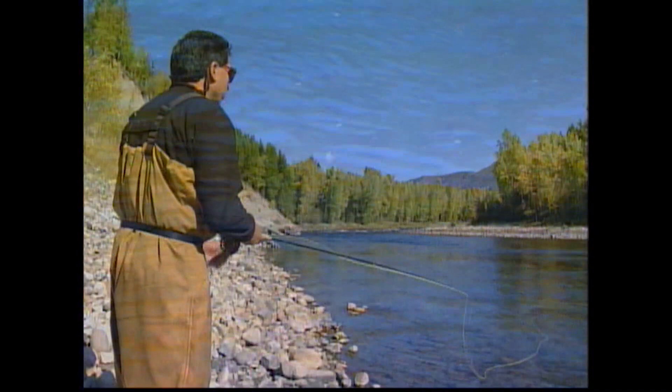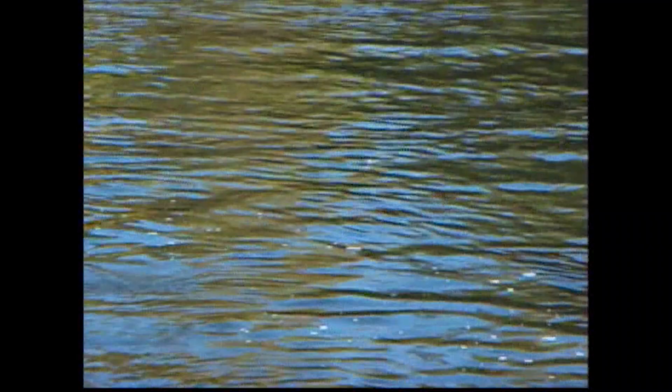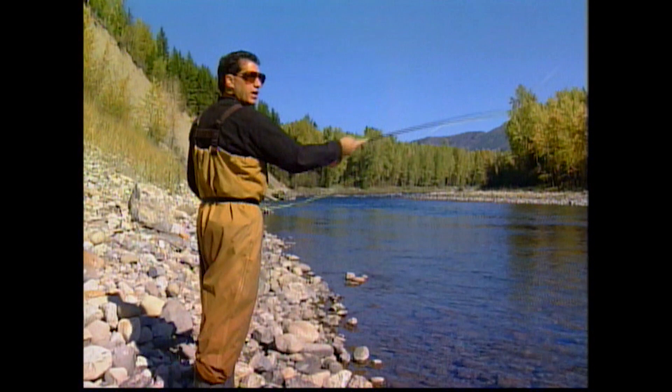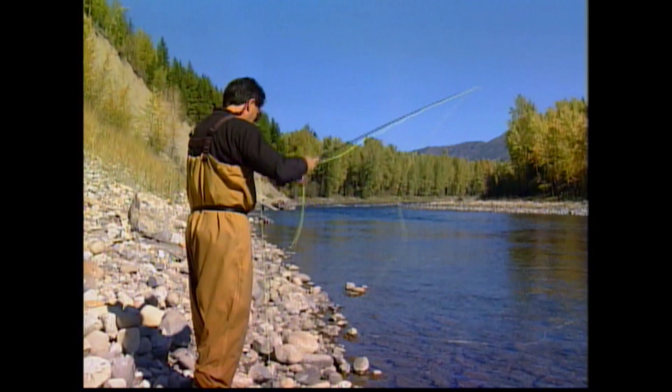We've got the cutthroat candy on — traditionally a really good cutthroat fly. If we see a hatch coming off I'll change, but right now it's fairly early and it's a good attractor pattern to start with. Look for structure in the water — I can see a few boulders further out. I want to start in close first, then walk forward to get out to that foam line, zig-zagging right up the hole until we get into some fish.